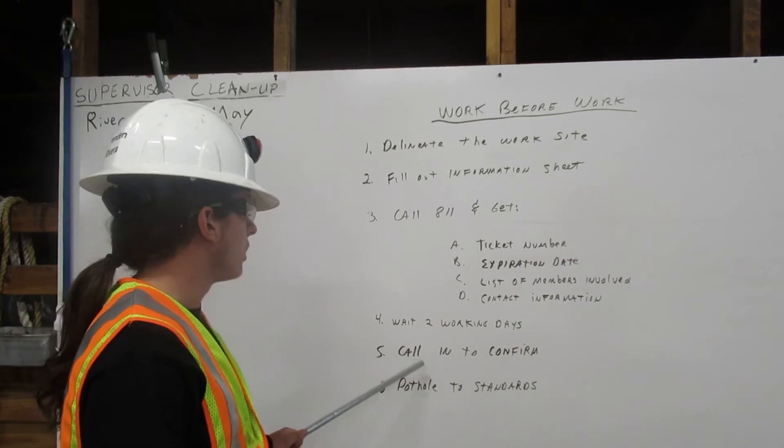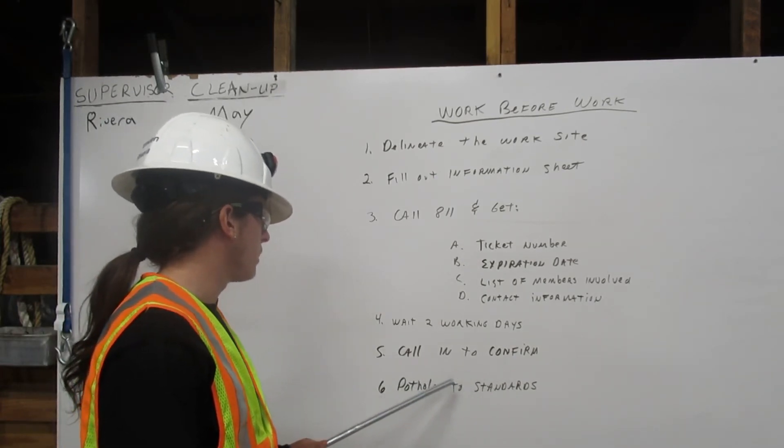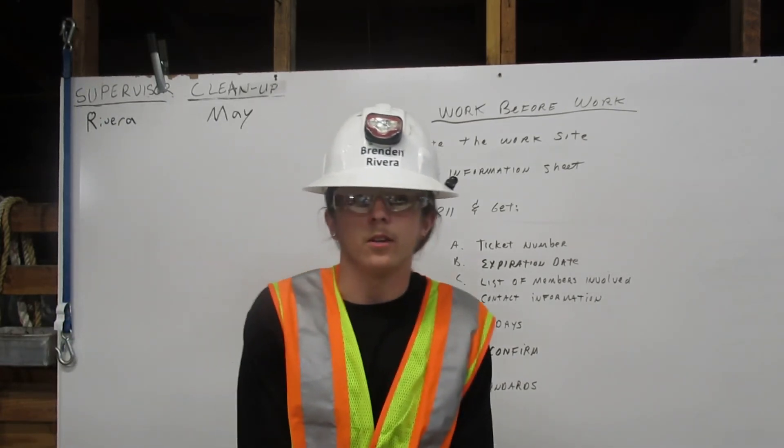Next, you have to call in to confirm, and last but not least, plot holds the standards. Thank you.